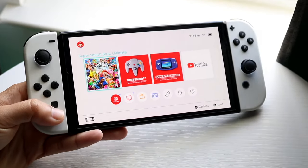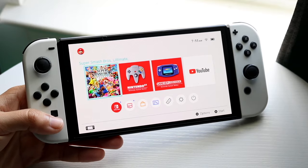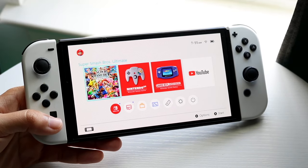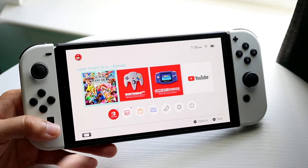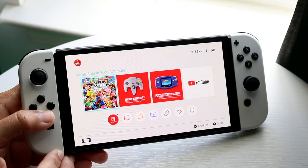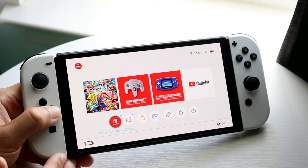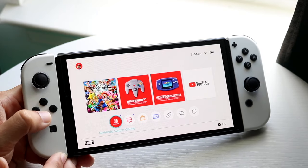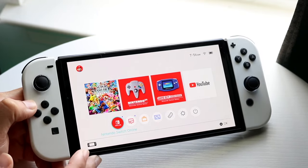You might be in this weird situation where for some reason your Nintendo Switch is not downloading any games at all. This can happen for a few different reasons. The very first thing I'd recommend doing is making sure that your Wi-Fi is completely turned on. This can possibly be the biggest problem — just make sure your specific device and Wi-Fi are completely connected.